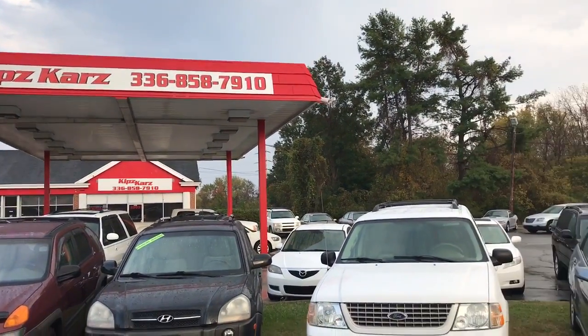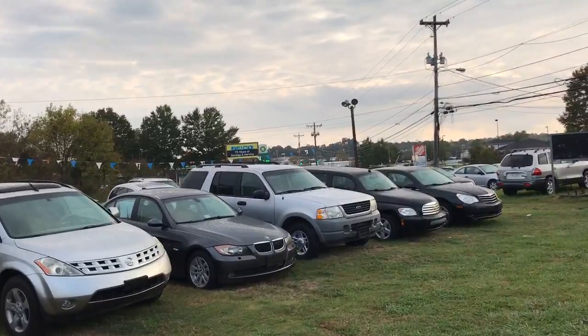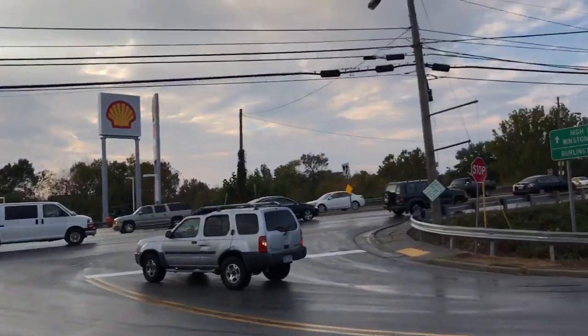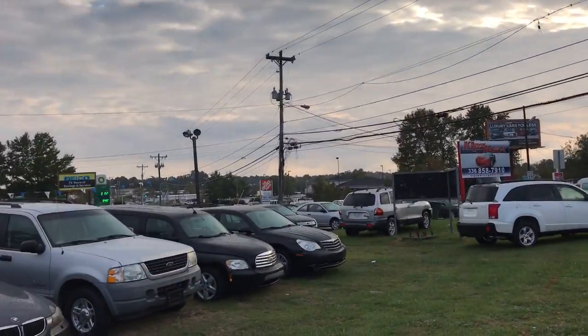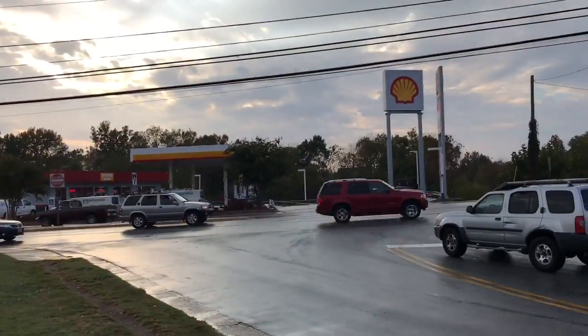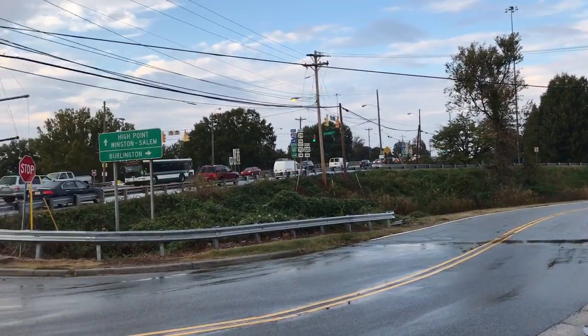There's my number — y'all call me. Got a loaded lot, y'all come out and see us. 2903 Southbound Eugene, right here at 8540 Business. Right down there is the Home Depot, there's the Shell station — 8540 Business Southbound Eugene.